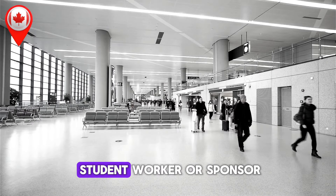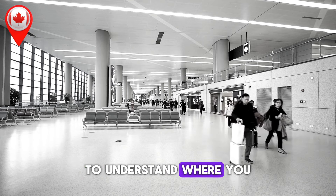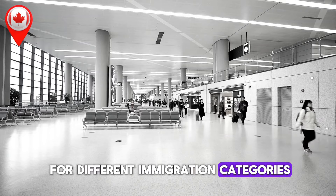So if you're a student, worker, or sponsor, it's essential to stay informed to understand where you stand in the process. Now let's look at the most recent processing times for different immigration categories.